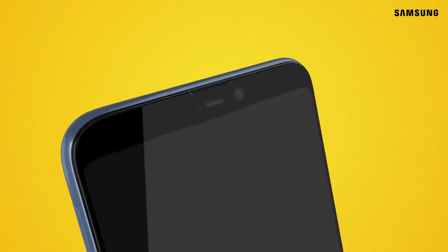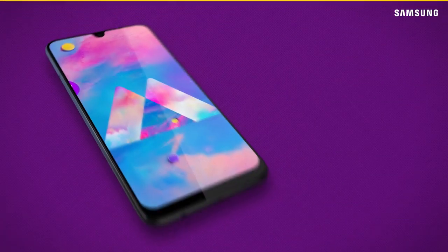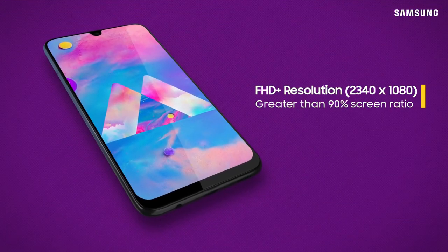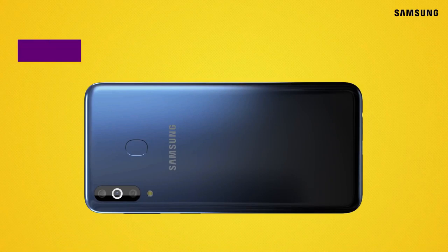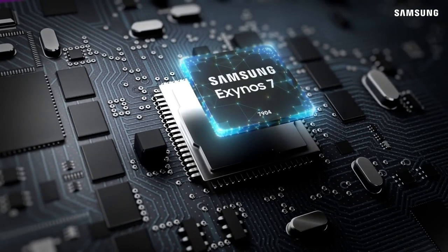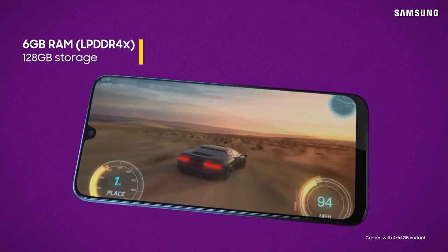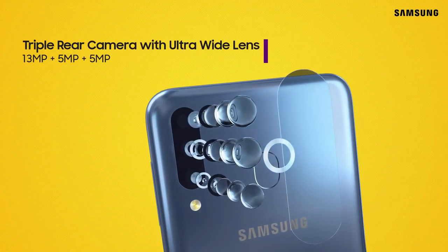The Samsung Galaxy M30 has a gorgeous AMOLED screen and looks awesome from the front. The front camera resides in a U-shaped notch, which is considerably smaller than the V-shaped notch on the Galaxy M20 and M10. The Galaxy M30 uses the same Exynos 7904 chipset seen on the Samsung Galaxy M20 and Galaxy A30, and features three rear camera sensors.